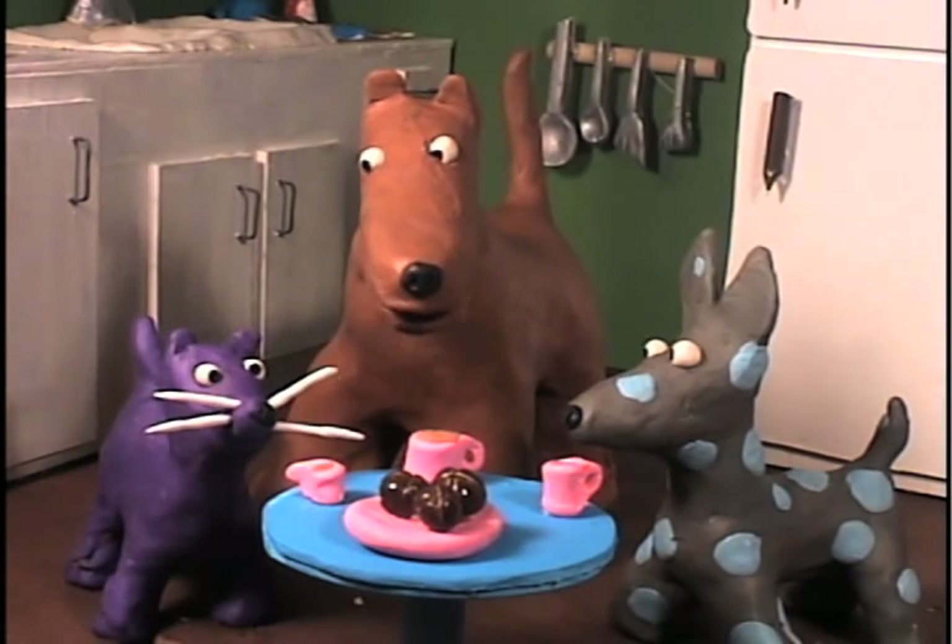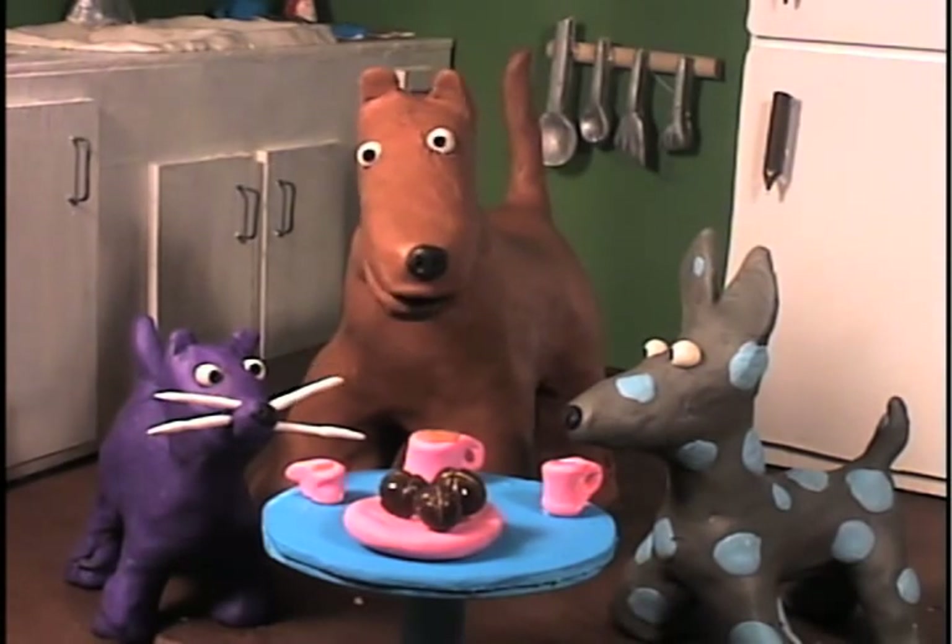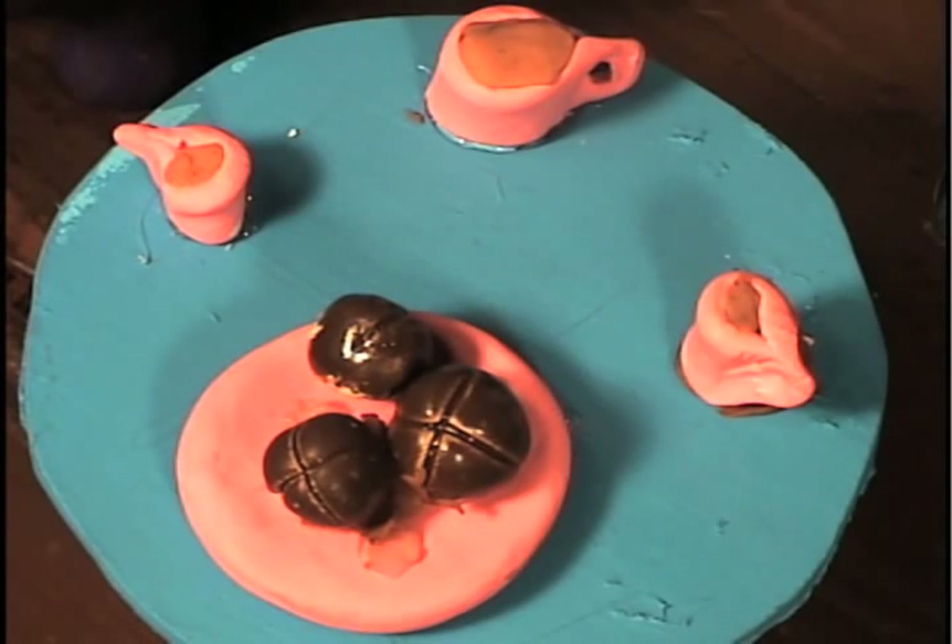Alrighty then. So, let's get to the tea party. As you can see, we have three cups of tea and a plate of crumpets.